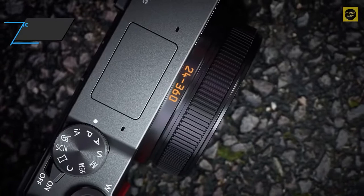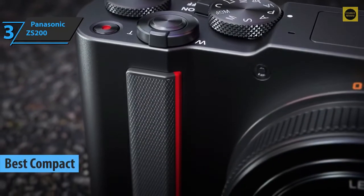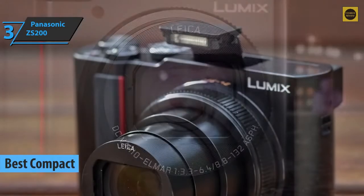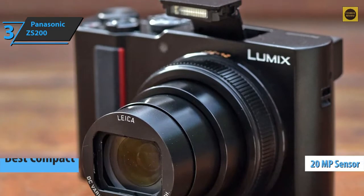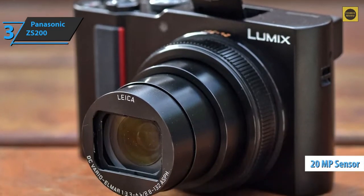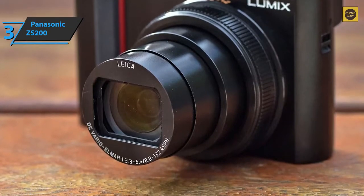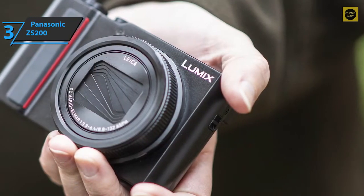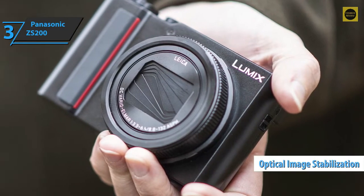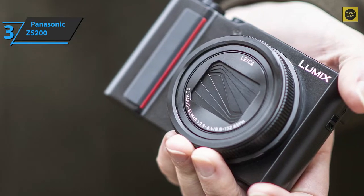The next product is the Panasonic ZS200, the best compact travel camera available on the market in 2022. Like the previous model, it's equipped with a large sensor offering a resolution of 20 megapixels, capable of recording 4K videos. The zoom lens has been extended to telephoto range, now zooming in at 15 times. Additionally, the viewfinder and touchscreen have a higher resolution, while the optical image stabilizer is of course still onboard.